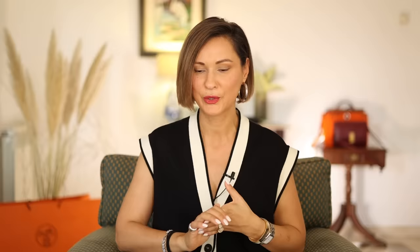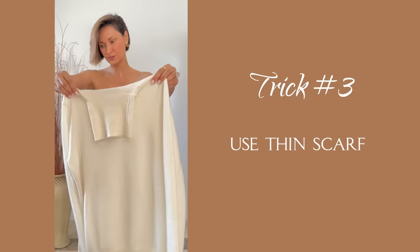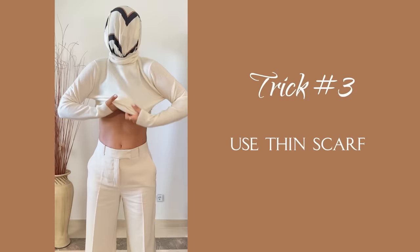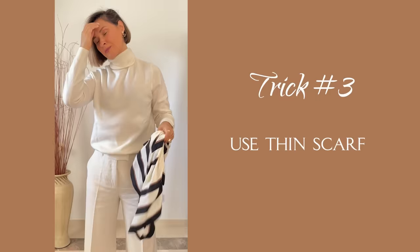No makeup stains. I've got two fashion hacks to help you put on your tops — especially turtlenecks and tight t-shirts — without getting your makeup on them. Here I have a pristine white cashmere sweater and a full face of makeup. I take a silky scarf, throw it over my head, then put my top on as you normally would. Once the top is on, I just pull out that silk scarf, and voila — I've got my top on without any makeup stains.